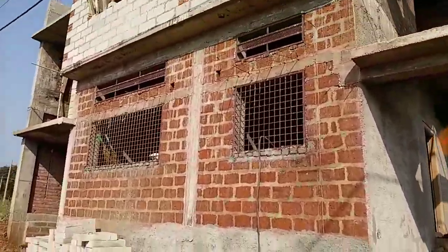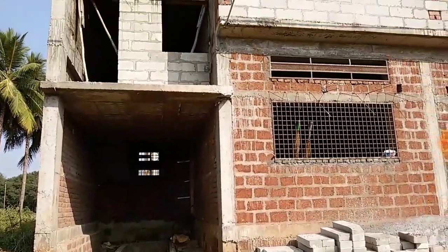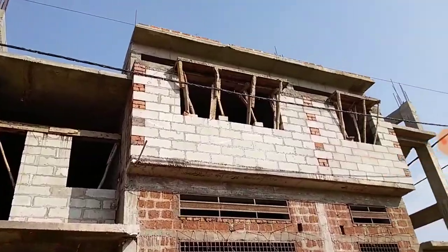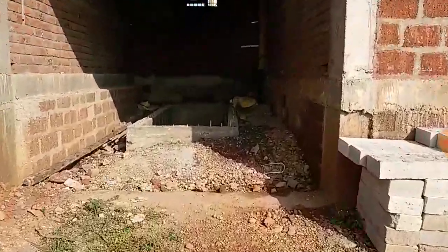Hello friends, welcome to my channel. If you are new to my channel, please subscribe. This is a 40 by 50 house plan — it is a west and south corner plot.